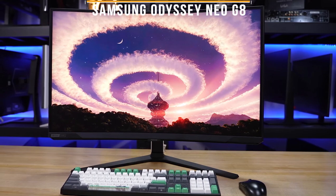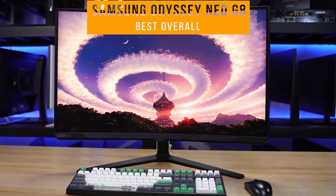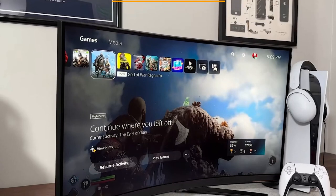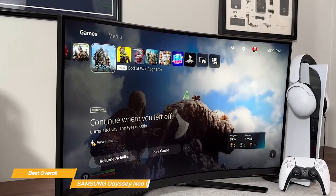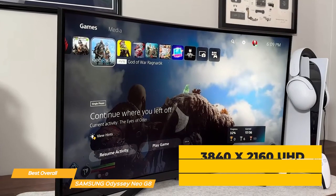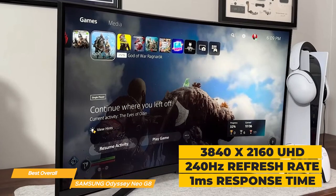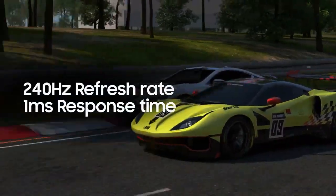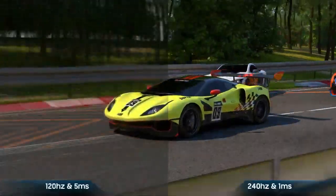First on my list is the Samsung Odyssey Neo G8 — my choice for the best overall 240Hz monitor. The Samsung Odyssey Neo G8 has an ultra high definition resolution of 3840x2160, a refresh rate of 240Hz, and a 1ms response time, making it perfect for fast-paced games and applications.